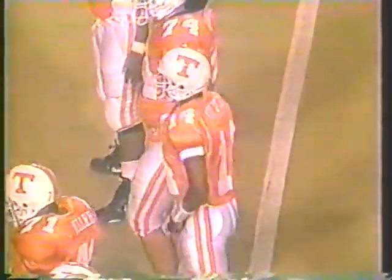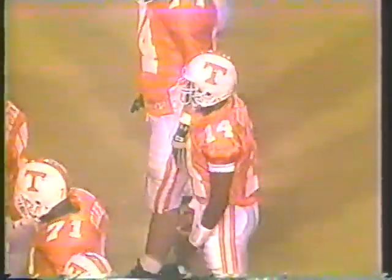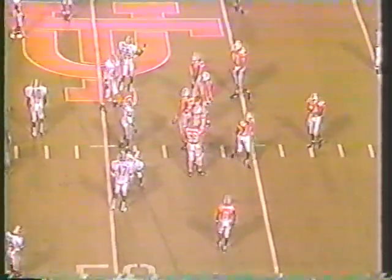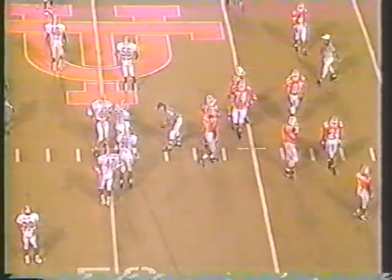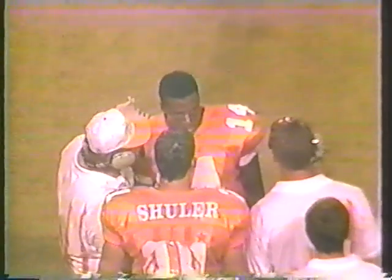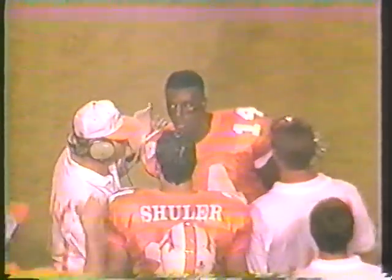Tennessee going with a no-huddle offense — clock running, just went under the two-minute mark. Colquitt had to spend a timeout. That's the problem with the no huddle sometimes — the message doesn't get to everyone. No two-minute warning — that's a professional thing. There you see the wave — you know the football season is here, folks.